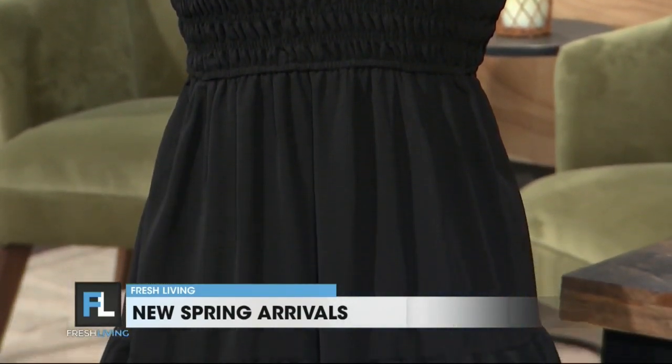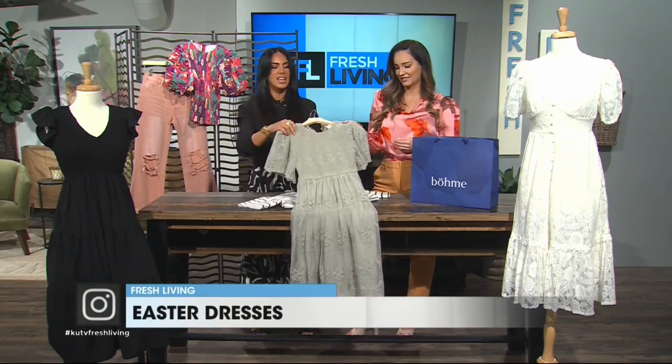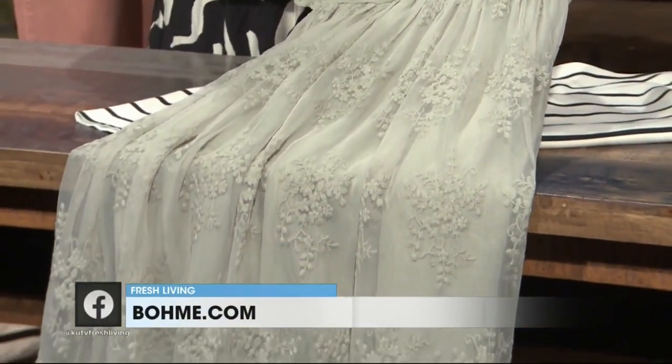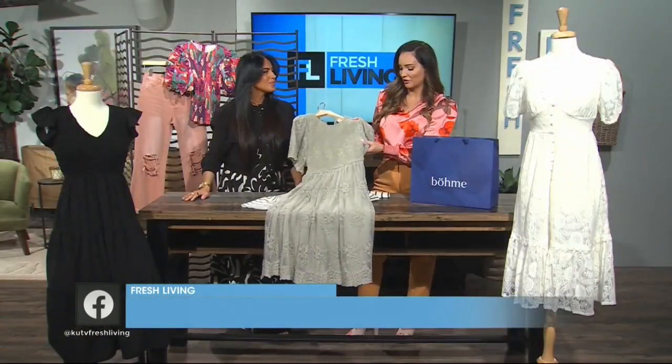This green dress is gorgeous too. Again, that lace detail is so timeless, and then in the sage color — a perfect spring addition. We see it every year, it's always our bestseller. People love the sage. You rock the sage — you have so many great sage options.